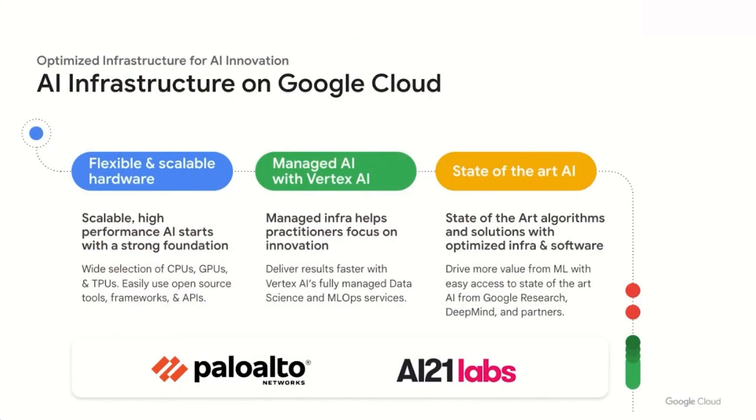Before we jump into user stories, I want to touch on AI infrastructure on Google Cloud across three pillars. First, scalable, high-performance AI starts with a strong foundation — we support diverse ML workloads with varying hardware needs, including CPUs, GPUs, and Google's own TPUs. Second, managed infrastructure with Vertex AI, a fully managed data science and MLOps platform, helps practitioners focus on innovating and deploying ML models into production instead of managing clusters and nodes. Third, we want to allow teams to easily access state-of-the-art AI with optimized infrastructure and software out of the box, including models from Google Research, DeepMind, and partners.